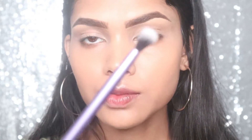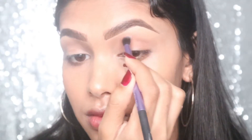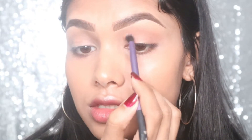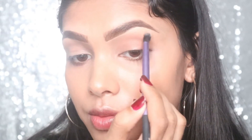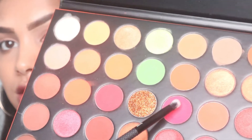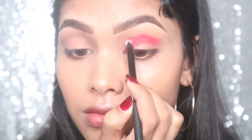For today's look I'm using the Morphe Fierce by Nature palette. I'm taking this brush from Real Techniques and using this shade to work on my eyelid as a transition color. Always pick a transition color close to your skin tone. I'm taking it up to my brow bone and doing the same for my other eye, then applying it right here.